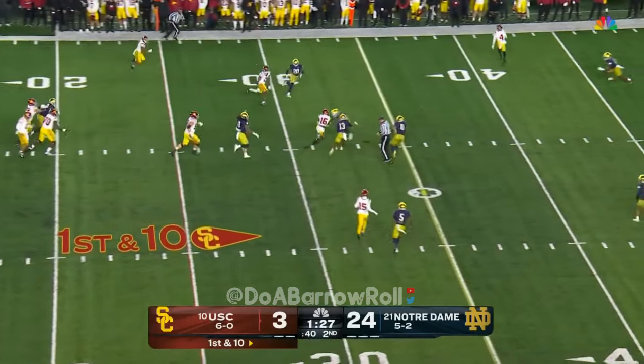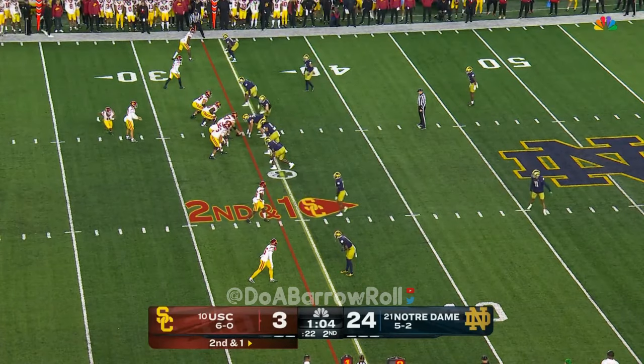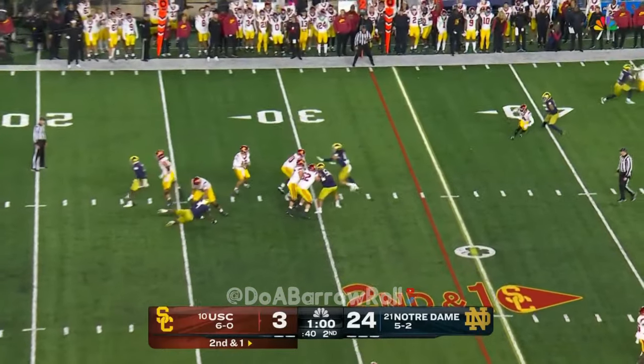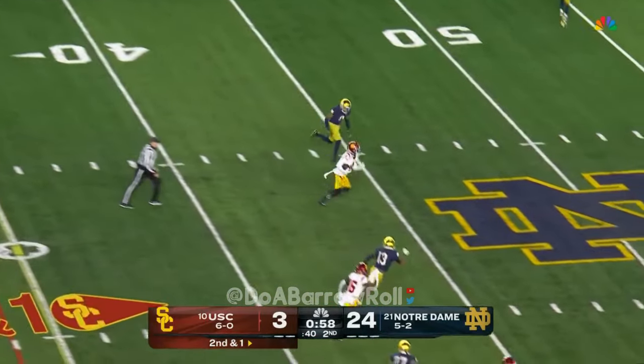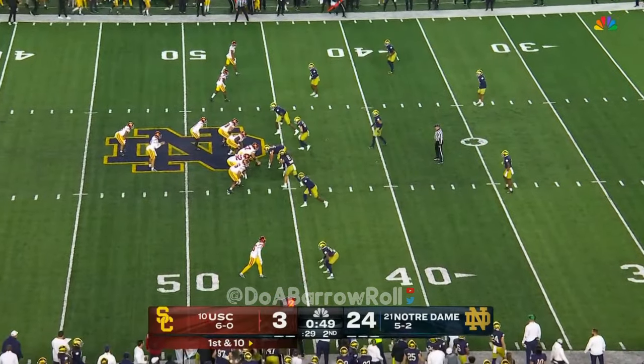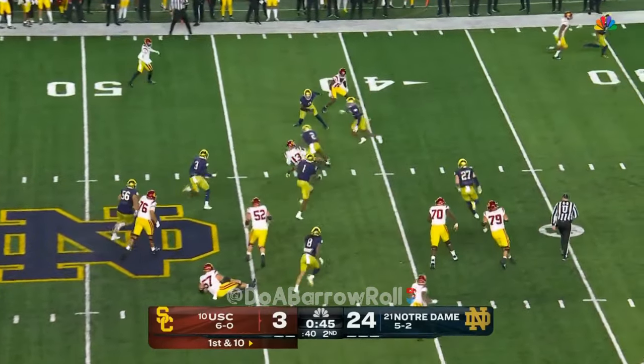Williams drops to pass and this is complete — a slant route there to Taj Washington. Good start right there working the inside slant. Williams drops and now has another completion, this time Williams takes that. Four and five guys to keep pressure on him — looked too comfortable in the pocket on the last one. Caleb keeping it.